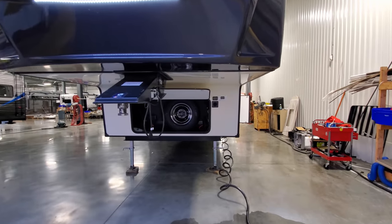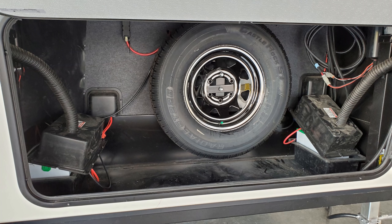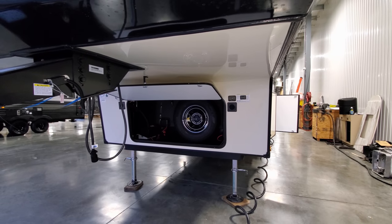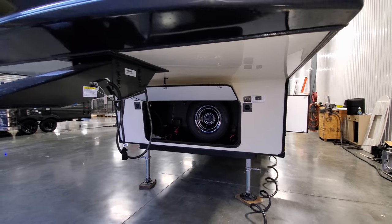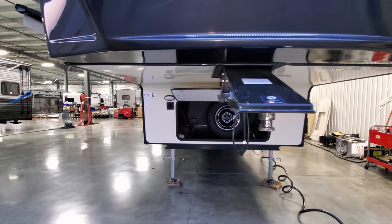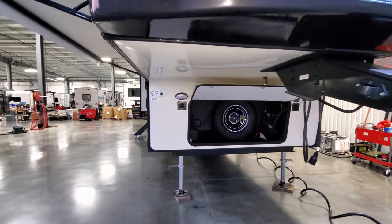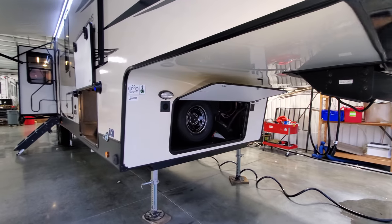Underneath there is another storage compartment with the spare tire and a couple of batteries stashed inside. To the right of that storage door is your auto jack controls from outside, which basically helps you hitch up and unhitch. The main control for the auto-level is inside, which we talked about earlier. And then there's another light here as well.